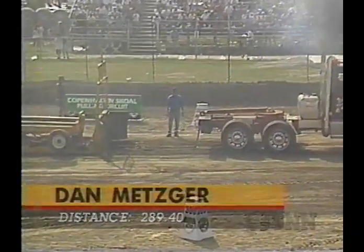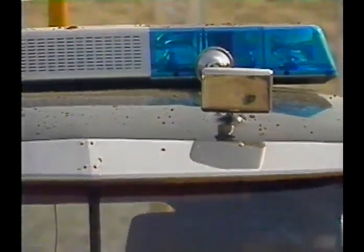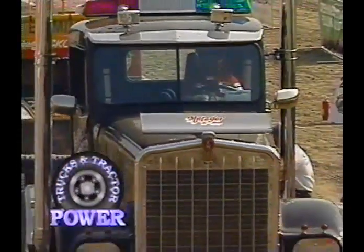The distance for that pull: 289.40. So for Dan, his day is over as a competitive driver — he'll become a crew member now for his dad. We'll come back with more pulling from Naples, Florida. Stay with us.